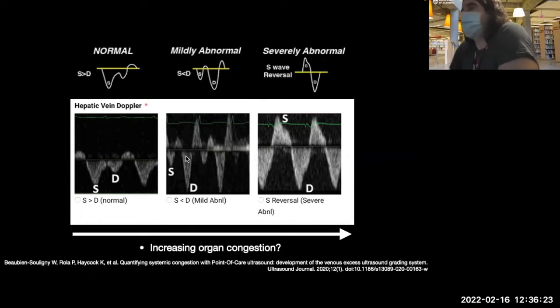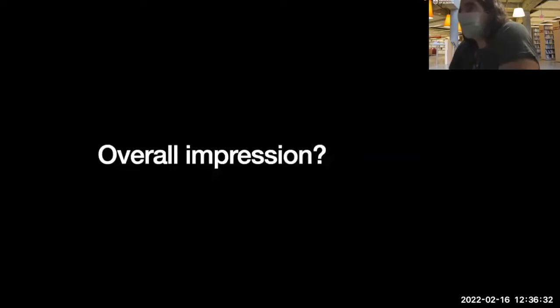This whole idea brings us to venous assessment, organ congestion, and VEXUS — which is very hot and poorly understood. So what's the overall impression of this patient? Renal failure, recently admitted for four needs, comes in short of breath, has an X-ray with multiple consolidations, B-lines, effusions.